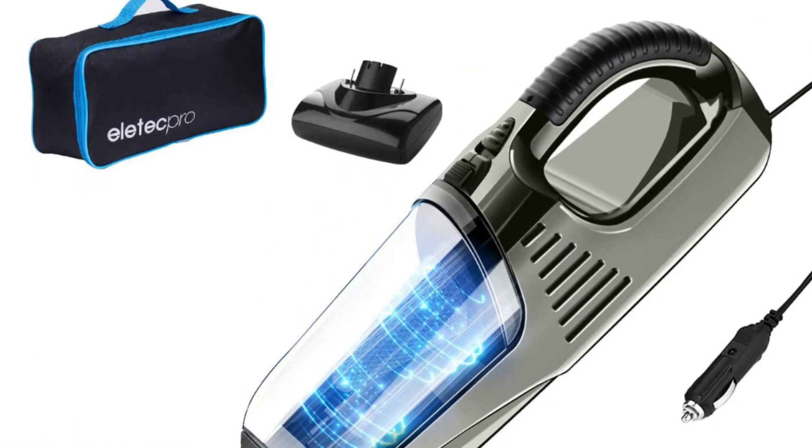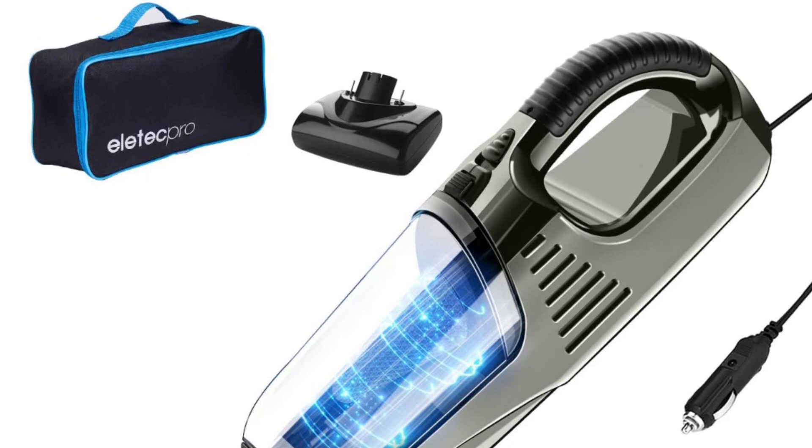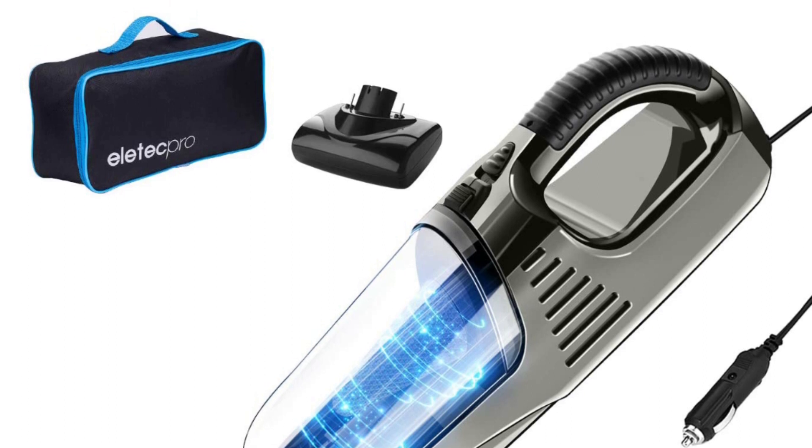The Elitec Pro is a corded machine and will work in your car with the adapter. The cord length is 14 feet, which will help you reach all places in the car. For cleaning uncomfortable or hard-to-reach places, the cable is also excellent.